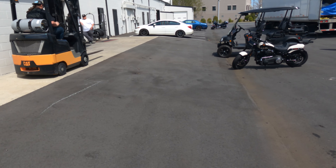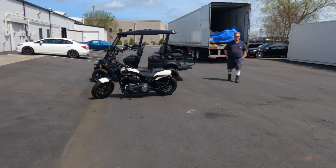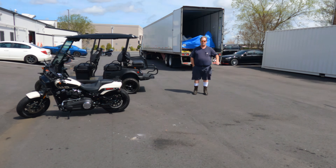The truck has just arrived. We got Jesse right there about to pull over here, and we're gonna get this baby unloaded and see what we got.